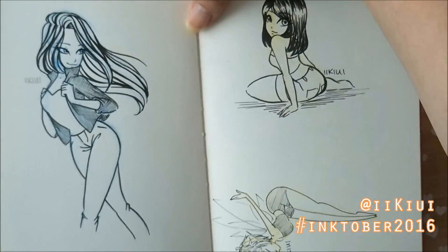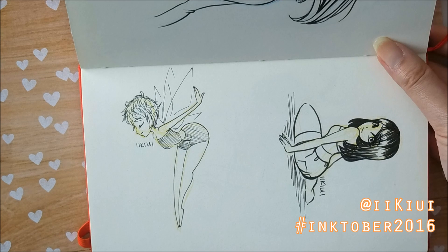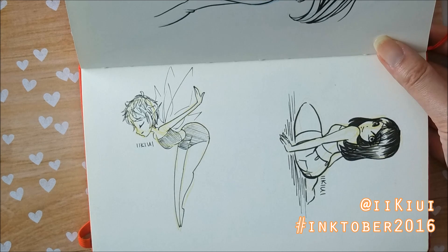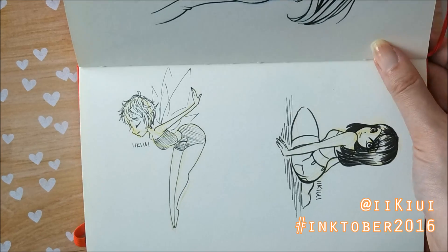And then here we have a little fairy. I haven't really been drawing a lot of fairies for Fairy Friday or mermaids for Monday Merms, and I'm feeling a little mermaid and fairy deprived, so maybe I'll draw more of them in the future.